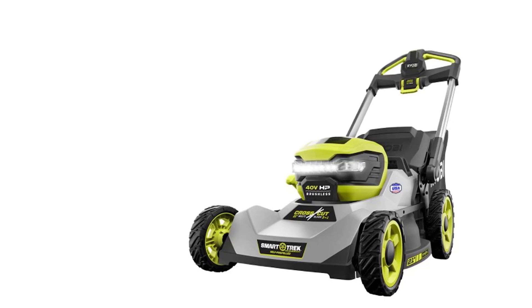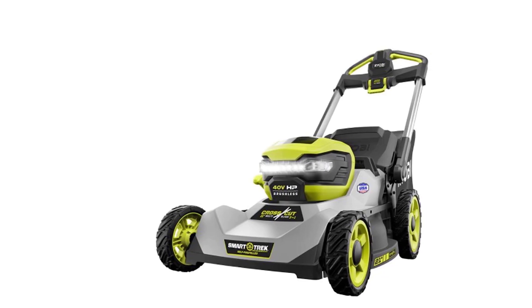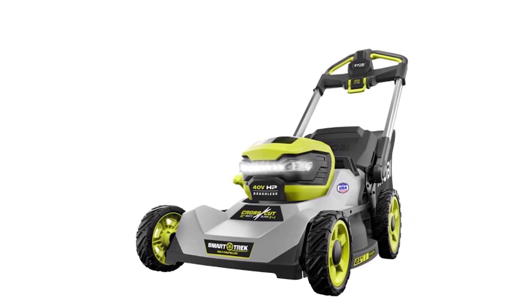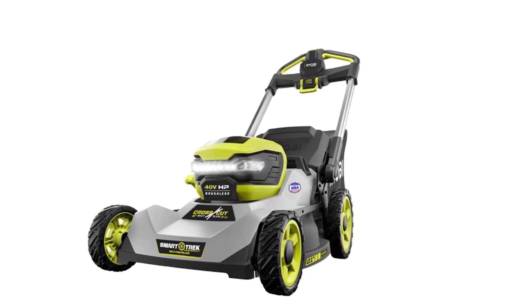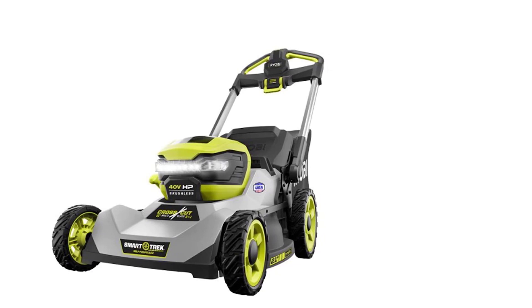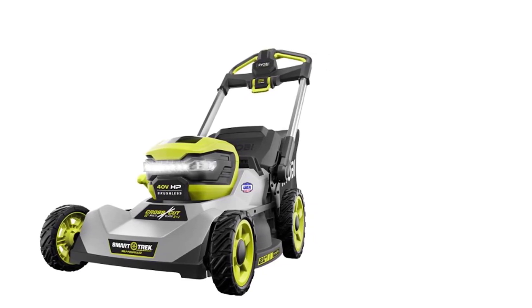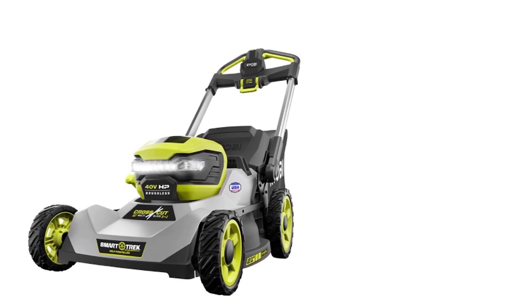You can adjust the 21-inch cutting deck to seven different heights to handle mowing in any season, and the deck is covered by a lifetime warranty against damage. It includes a bagger attachment for collecting grass clippings, or you can use the mulching feature to refeed your lawn as you mow. The whole mower also folds up into a compact size for easier storage, perfect if your garage or tool shed is on the smaller side.